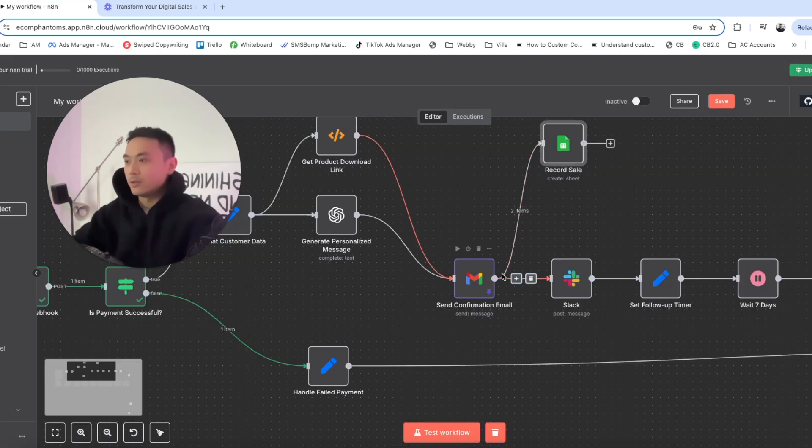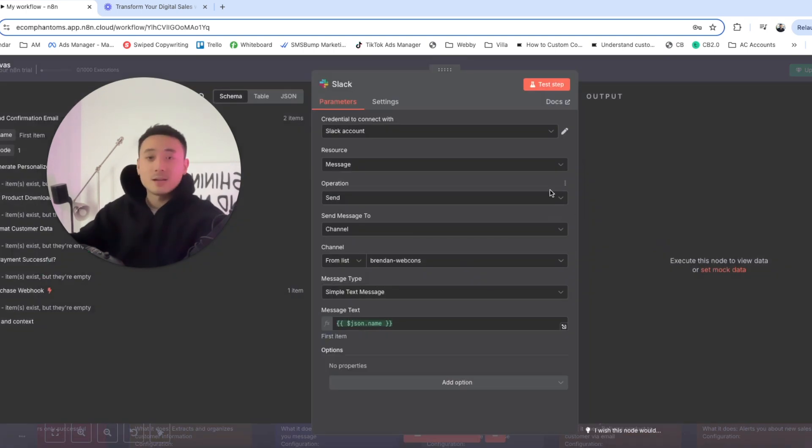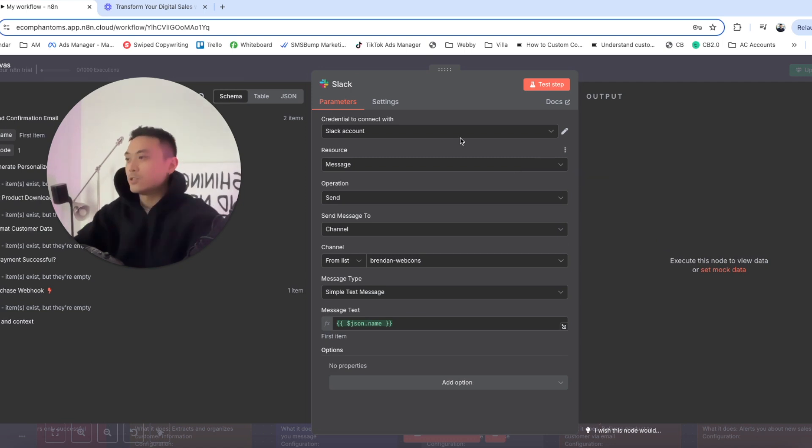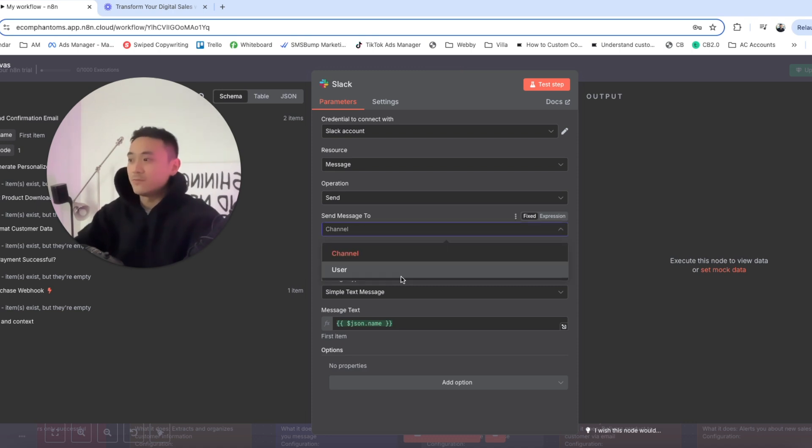The next step after sending the confirmation email is to send a Slack message — just like the demo in the introduction — saying the customer name, how much they spent, what they purchased, their phone number, and their email. Sign in with Google for the Slack account, set the resource to message and operation to send. We'll be sending the message to a specific channel rather than a specific user.